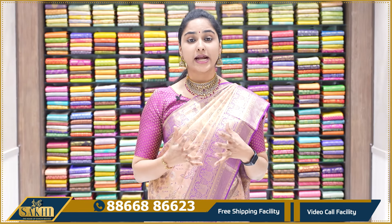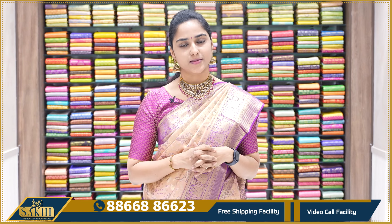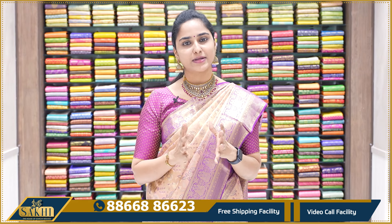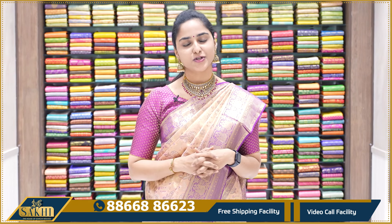That's all for bridal wear and festive wear Kanchi tissue sarees we looked at today. There are so many varieties of tissue sarees. More weaver collections will be featured in the next episode. See you!